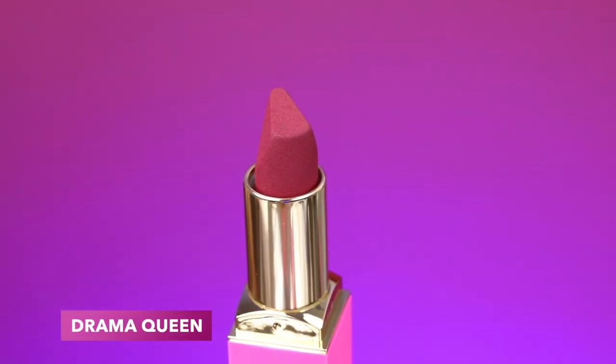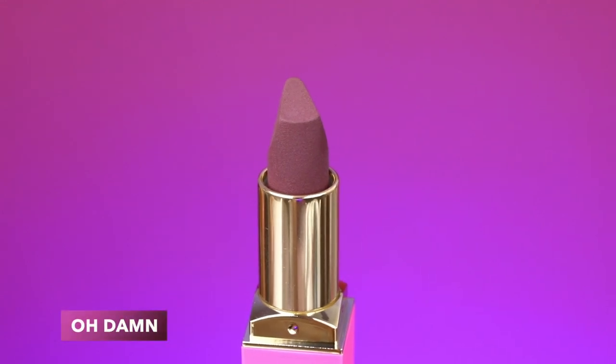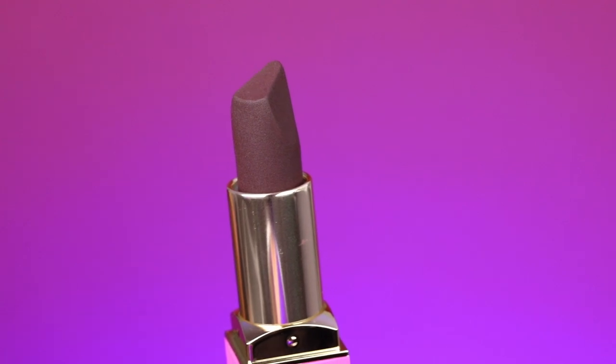We have done the Red Cherry category, we've done the Red Wine category, and now it's time to get into the Berry section. The first shade is Drama Queen, which is a rich berry shade; then we have Oh Damn, which is a rich burgundy shade; and last but not least we have Frenemy, which is a blackened berry shade. I'm really excited to get this side of things onto the lips because the deeper you get, it becomes a little trickier to keep the lipstick opaque and not streaky. The first shade I'm taking is Drama Queen.